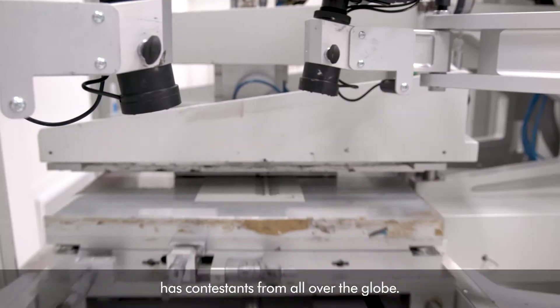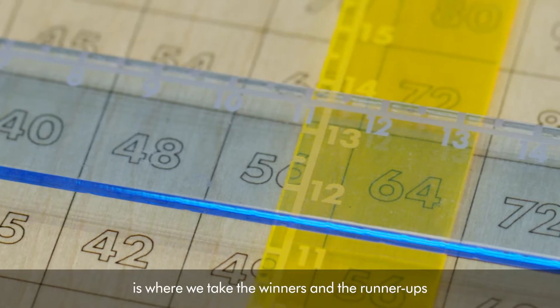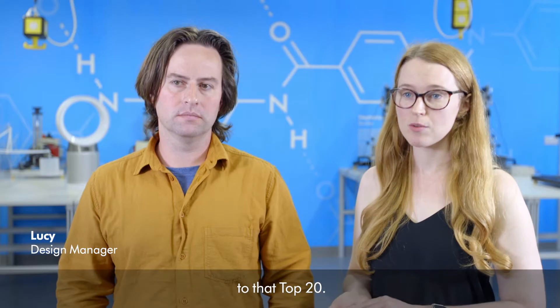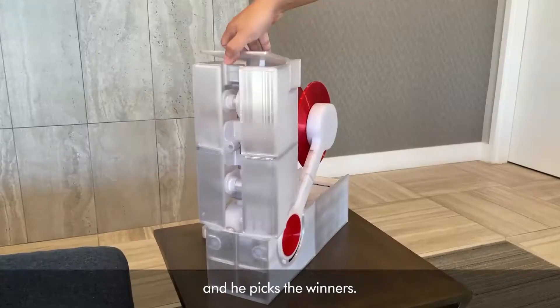The James Dyson Award has contestants from all over the globe. From each country that enters, we have a single winner and two runners-up. The top 20 shortlist stage is where we take the winners and the runners-up and decide which ones are going to make it to that top 20. That shortlist then gets presented to James Dyson himself and he picks the winners.